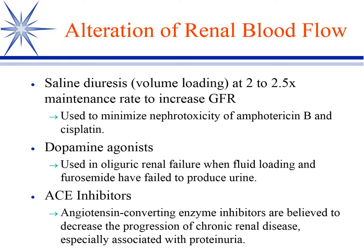To improve renal blood flow we can do saline diuresis — fluid diuresis where we're volume loading them and then increasing their maintenance rates about two to two and a half times what would be normal to increase their GFR. We do that in cisplatin therapy and amphotericin B therapy to try to minimize nephrotoxicity. We use dopamine agonists primarily in oliguric renal failure when fluid loading and diuretics have not otherwise worked.